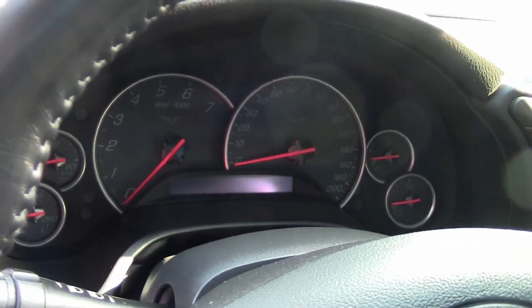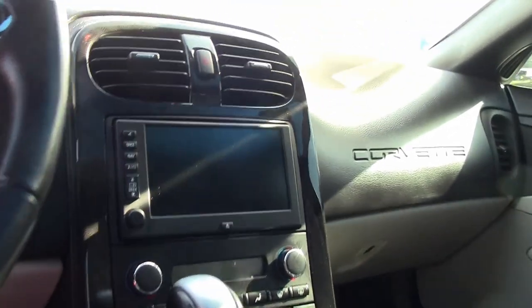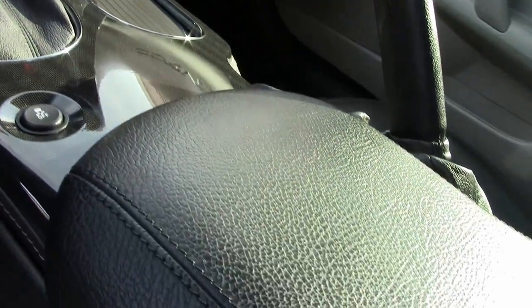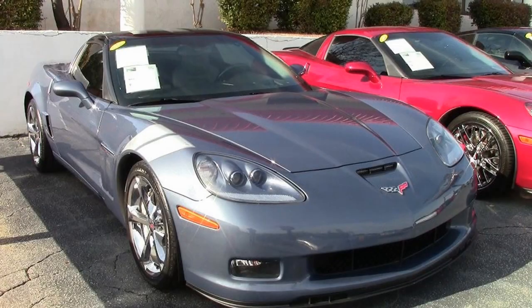Give us a call today and come and see this car. Be sure to look at some more beautiful pictures of this car at buyavet.net on our website, and then give one of our sales representatives a call here at 770-414-5552 in Atlanta, Georgia.